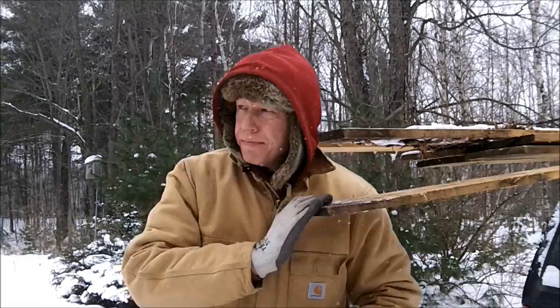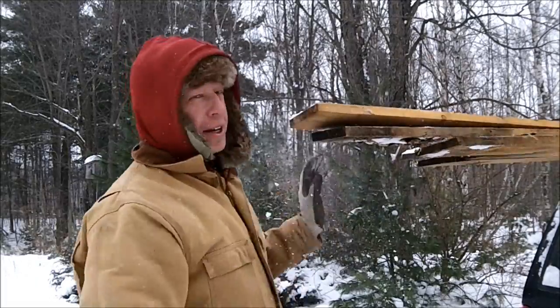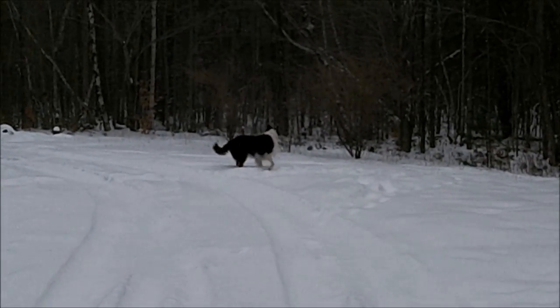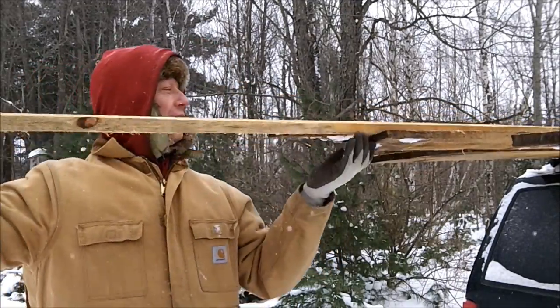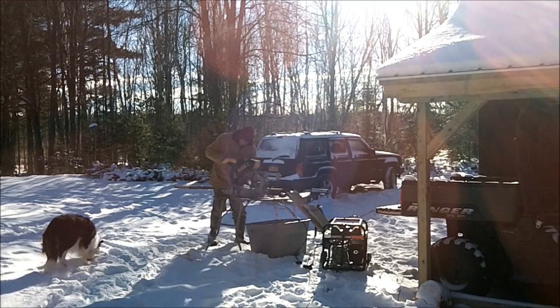Frankie's all in a panic — he left his frisbee out here someplace and then it snowed overnight, so now it's gone. Won't find it till spring. Look at him. Use your nose, sniff it out, find your frisbee! Could have left it anywhere, man. Get a different toy — you've got enough of them. Wish I had his problems.